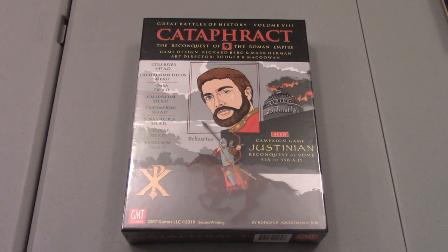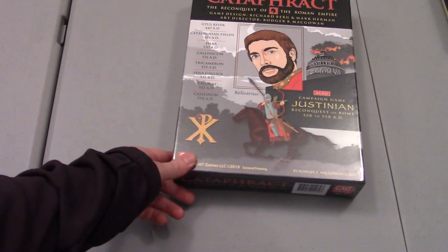Hey folks, Steve here with an unboxing video. Earlier in the day I received a wonderful package from GMT which included two games. I got one of them here in front of me. We received Great Battles of History Vol. 8 Cataphract reprint — this is one I've been stoked on getting for a while.